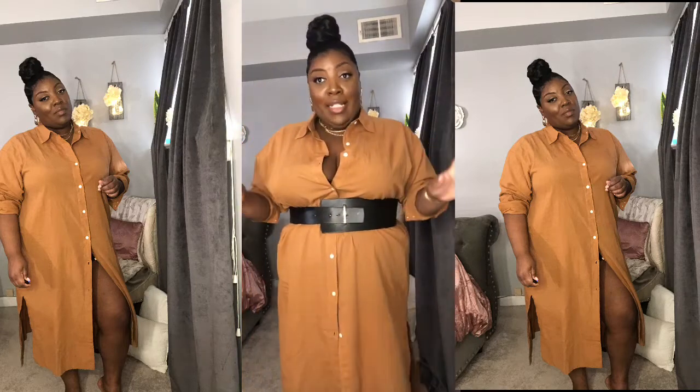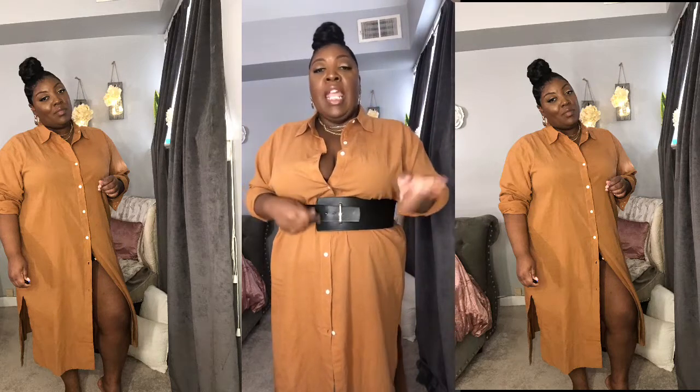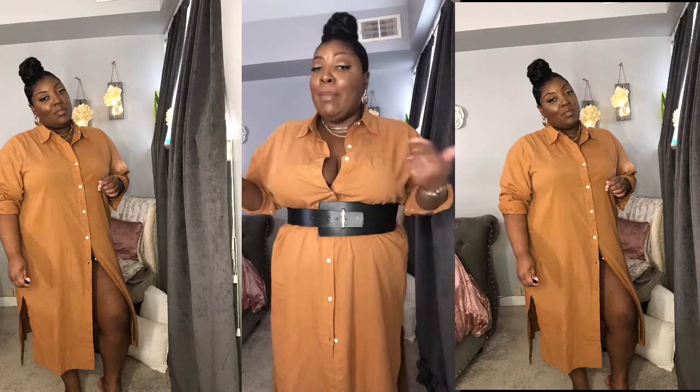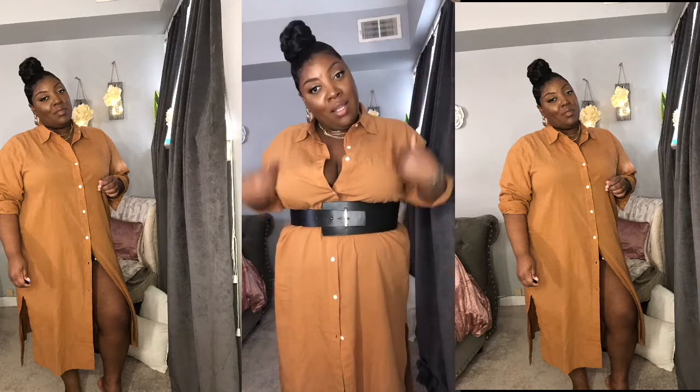If you're not comfortable with the oversized look even after downsizing, you can still belt it. Make sure you do a statement belt, and I'd recommend going up a size in your statement belt to give you more flexibility in how tight or loose you can make it — just to give you more options to play around with.